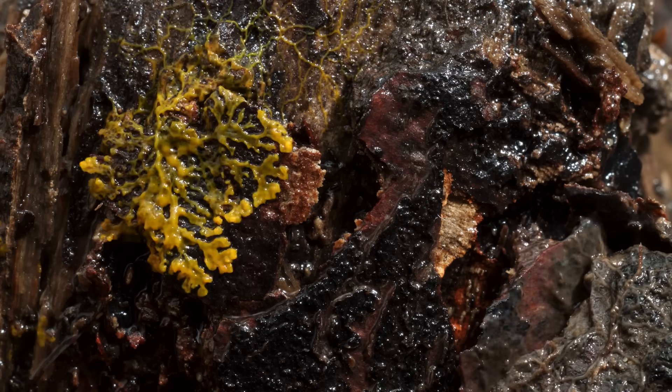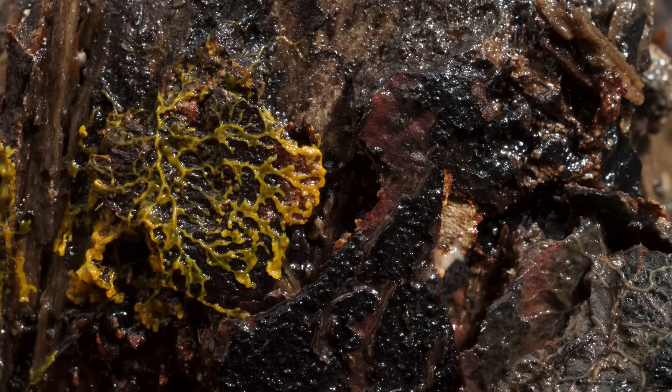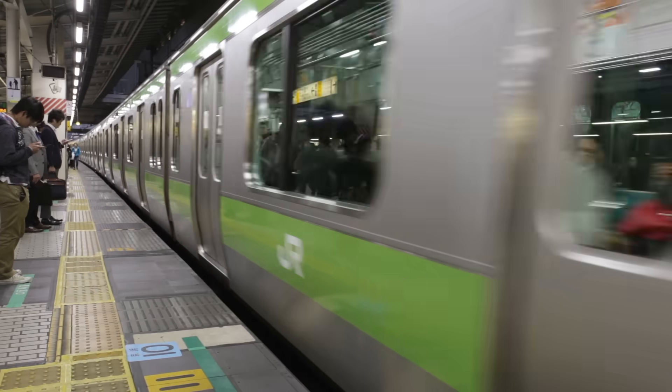What even is a slime mold, and how can this simple, brainless blob solve so many problems?